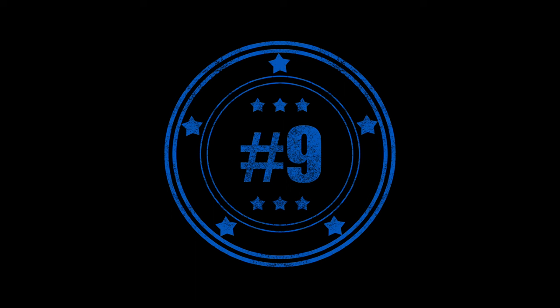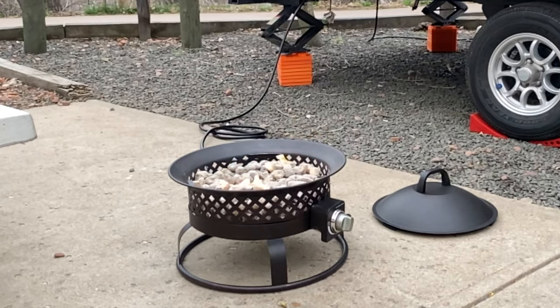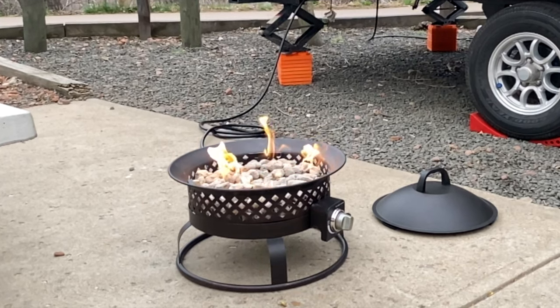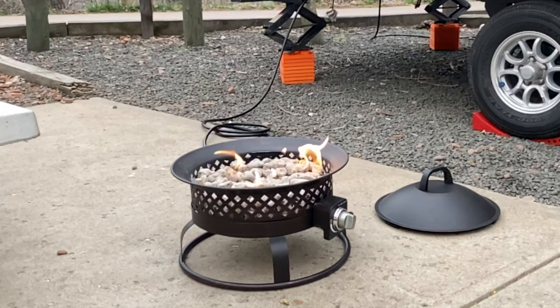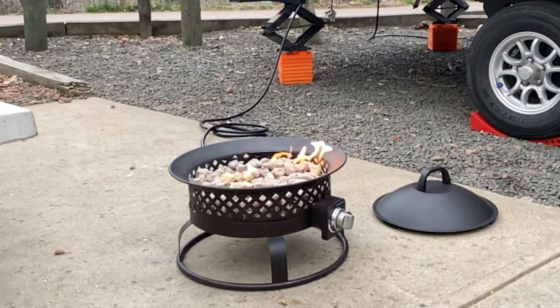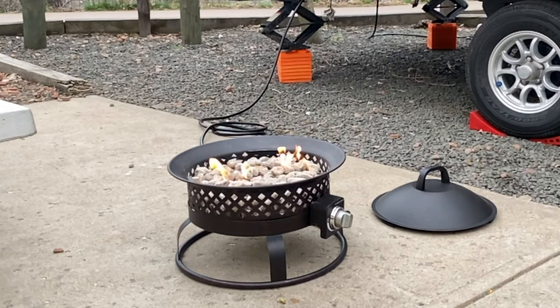Number nine is a propane fire pit. We can connect it directly to our quick release in the back of our RV and always have a campfire. Out west, fire restrictions frequently prevent us from having real fires, but we can always have a propane fire.